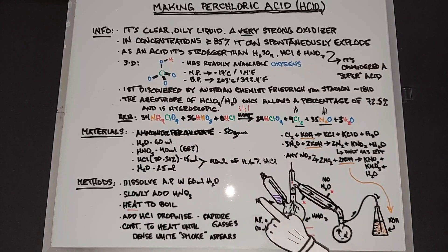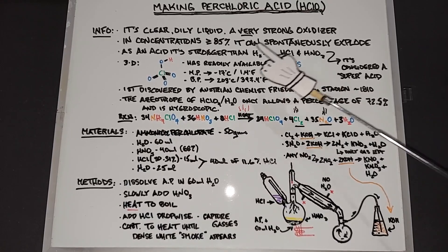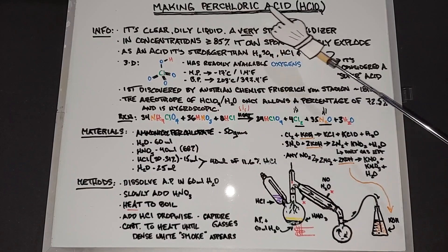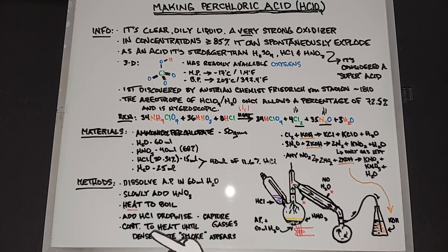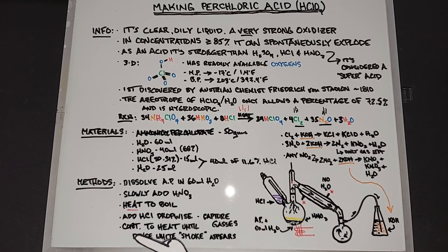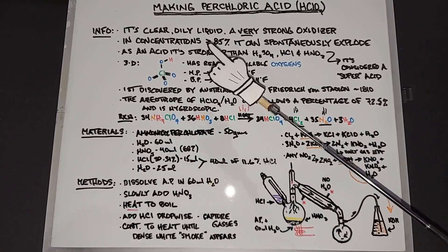After all the hydrochloric acid has been added, it's just a matter of heating the mix until a dense white smoke appears. At that point, we've reached 203°C — the boiling point of perchloric acid — which produces a dense white smoke, a lot like sulfuric acid. Once that happens, we know we've driven off all the water and gases, and we should have just perchloric acid left. Well, we've beaten this topic enough — let's go do it.